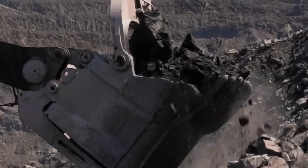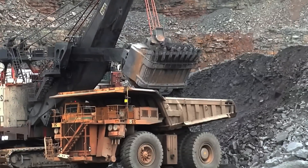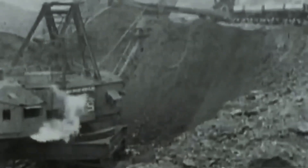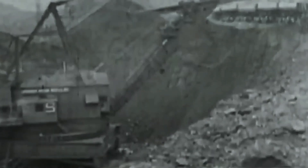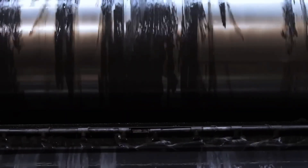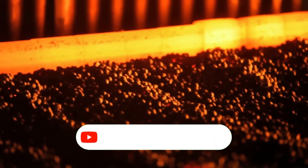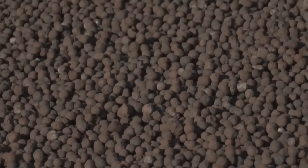The crusher grinds the ore at an average rate of 3,000 tons per hour. Then 360 kilogram rollers pulverize it into a sandy consistency. Once the crushers and rollers have reduced the iron ore to powder, the mixer combines it with water to form a slurry that will then pass through magnetic separators. The magnetic separators are enormous drums, about 3 meters long and 1.2 meters in diameter, containing stationary magnets. As the drums spin, they collect the iron particles from the ore and separate them from non-magnetic particles.